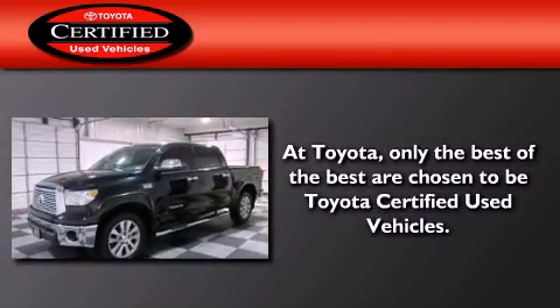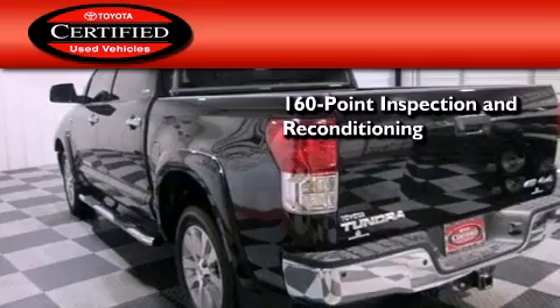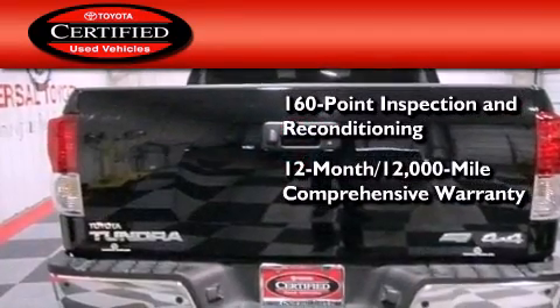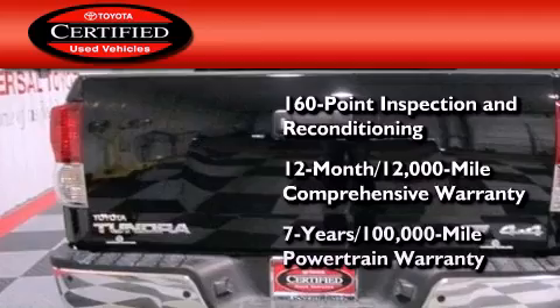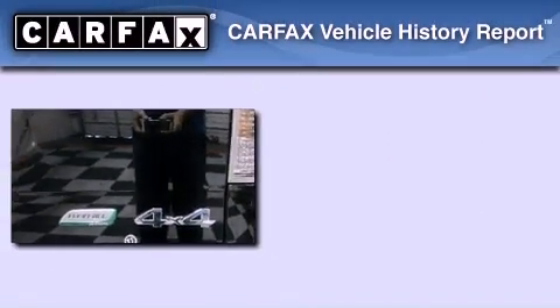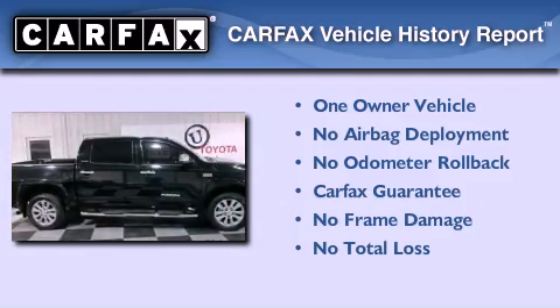Toyota's certification includes a 160-point inspection and an extensive reconditioning process, plus a 12-month, 12,000-mile comprehensive warranty, and a 7-year, 100,000-mile powertrain warranty. This truck also has had only one owner, and it qualifies for the Carfax buy-back guarantee.